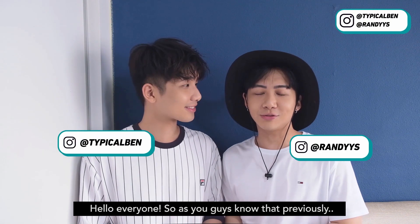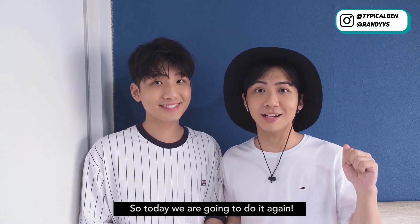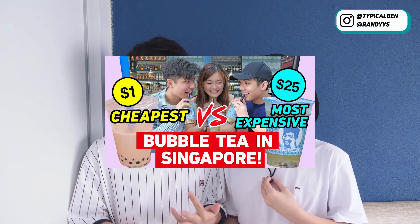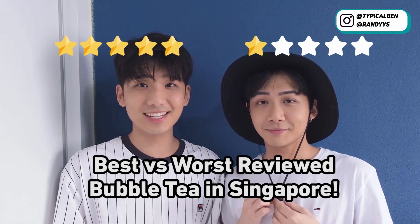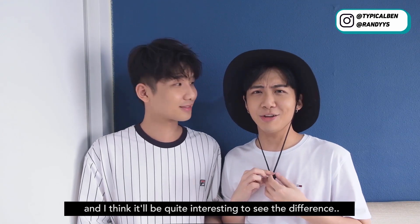Hello everyone! As you guys know, previously we did quite a few videos on bubble tea. So today we're gonna do it again. We have done drinking bubble tea for 24 hours, cheap versus expensive bubble tea, and also buying all bubble tea on the menu. Today we are going to go to the best and worst reviewed bubble tea in Singapore. We'll be going to two places and it'll be quite interesting to see the difference.